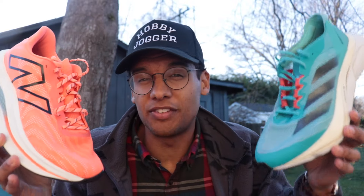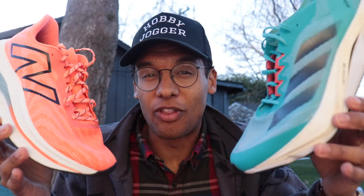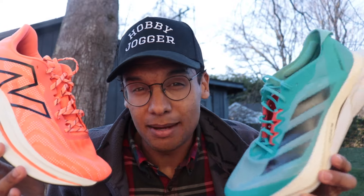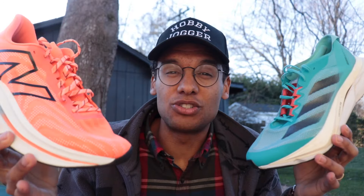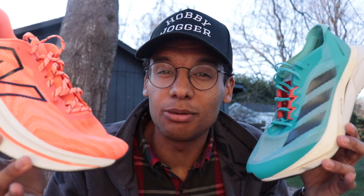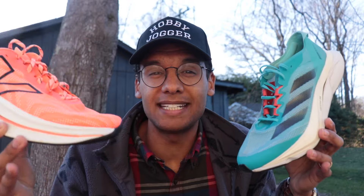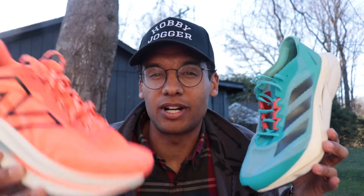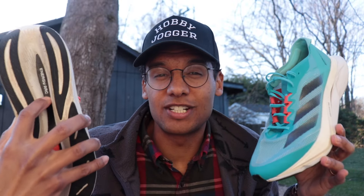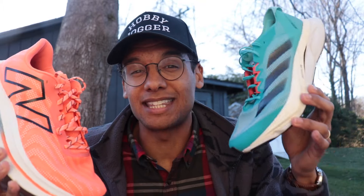The SC Trainer V2 is much softer and more forgiving underfoot, while the Boston 12 has a faster, snappier ride. If you're not training for a marathon or don't consider yourself a fast runner, the Boston 12 likely won't work for you. The SC Trainer V2 has a much more relaxed character — the plate doesn't make you want to run fast, it just adds a little energy return for slow days. For heel strikers, the SC Trainer V2 gives a nice roll forward with a pop off the toe.